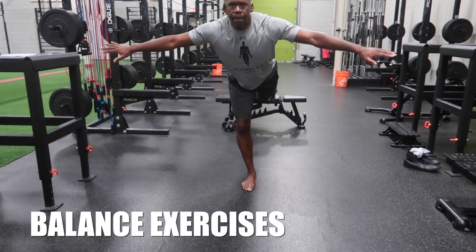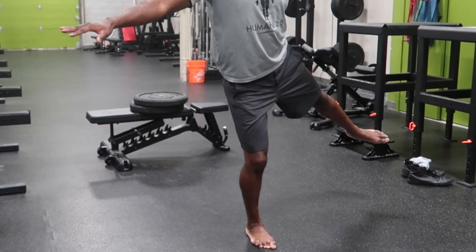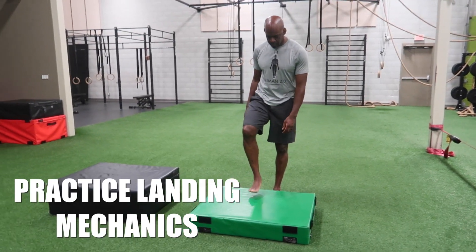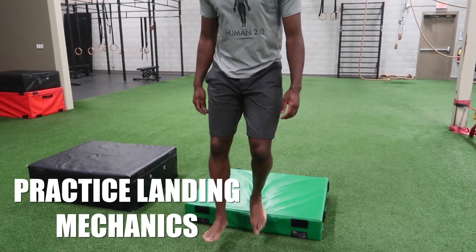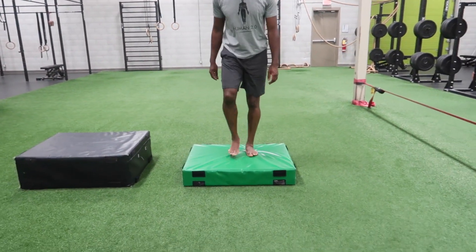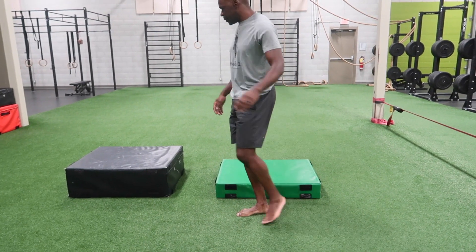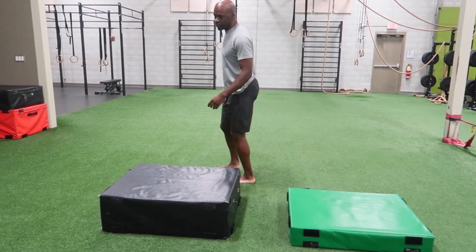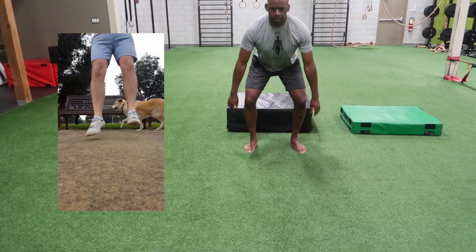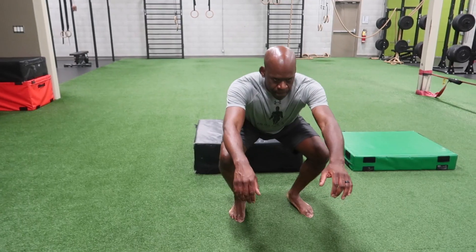Use balance exercises to develop and challenge core strength. Add drops from various heights to develop appropriate landing mechanics. When you land, you should be able to look down and see your big toe between your knees. Increase the drop height to add challenge, and always land in a controlled manner. Increased ankle dorsiflexion improves landing control.